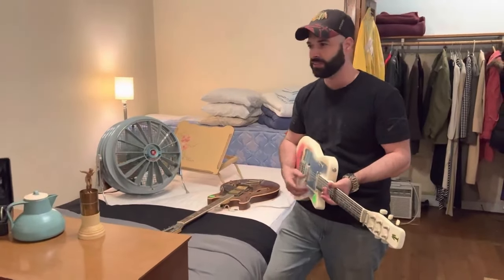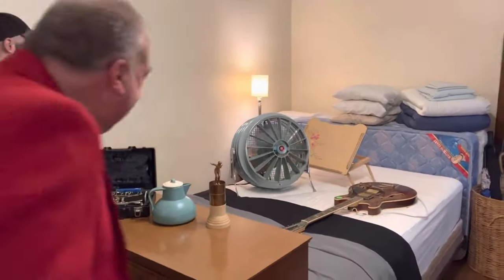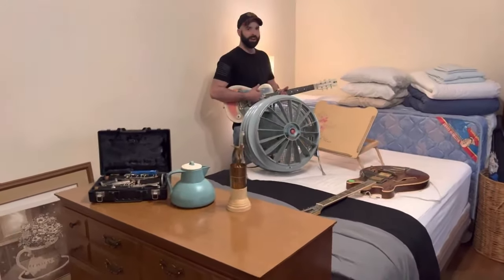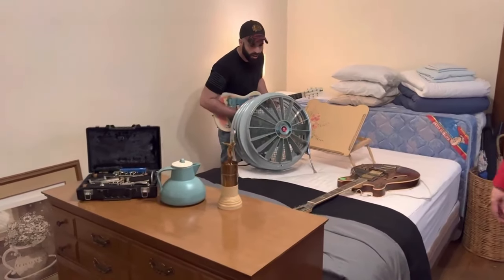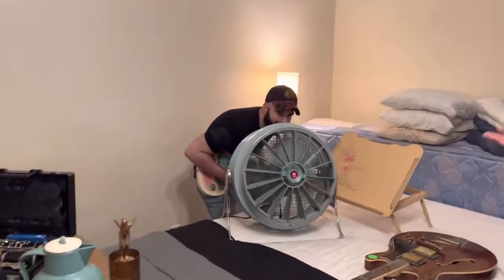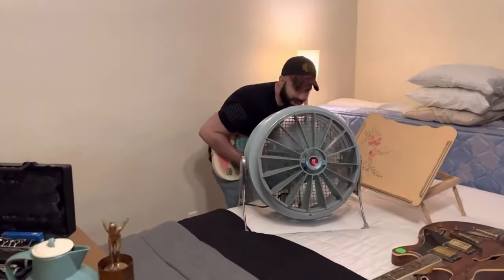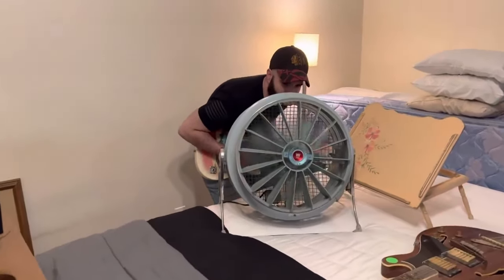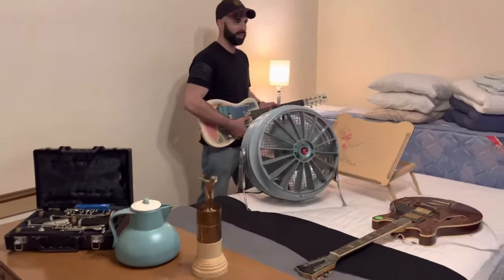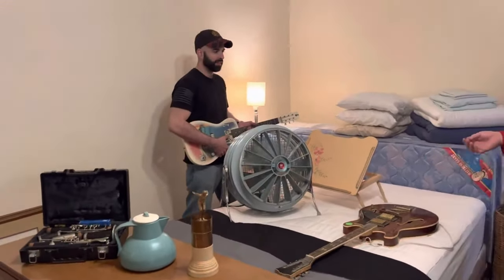Wait — go behind the fan and sing! Oh, that is really nice. You're supposed to go behind it and say something — you sound like a robot when you talk into it. I just sound like a robot. It's not working — it's not working. Were you never a kid?